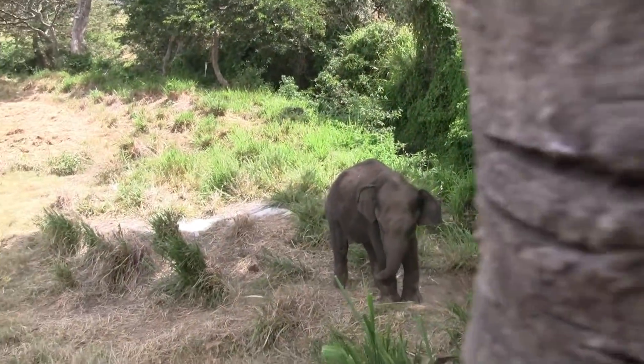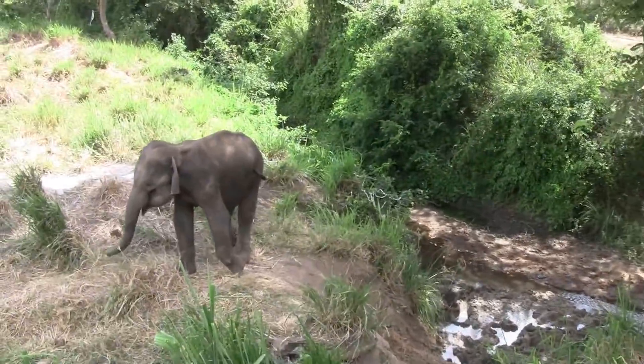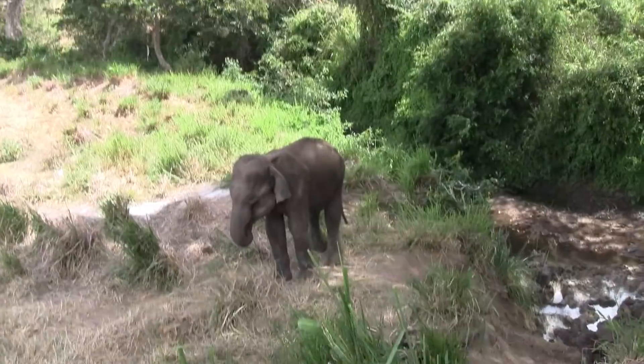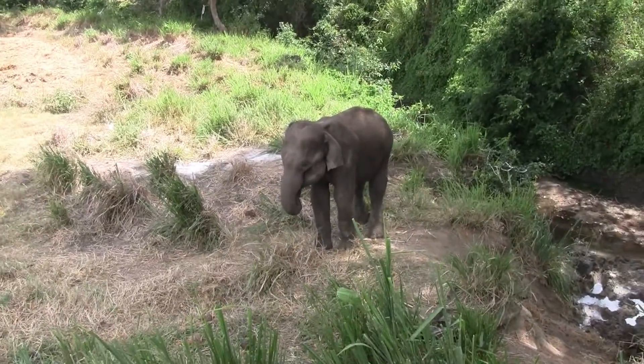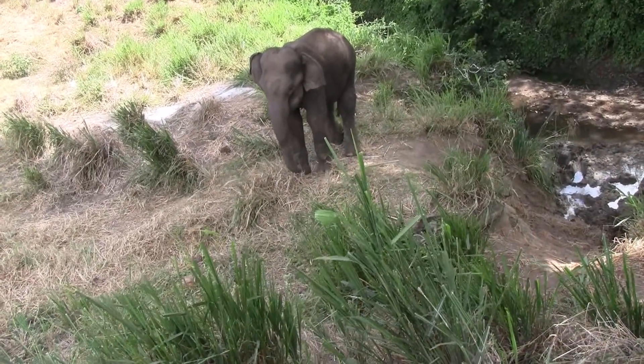The animal chases after the officer, and here we should be especially appreciative of the efforts of the wildlife conservation staff. In history, it is recorded that they have even lost their lives while carrying out these treatments. But the staff continue to risk their lives to save these precious elephants.